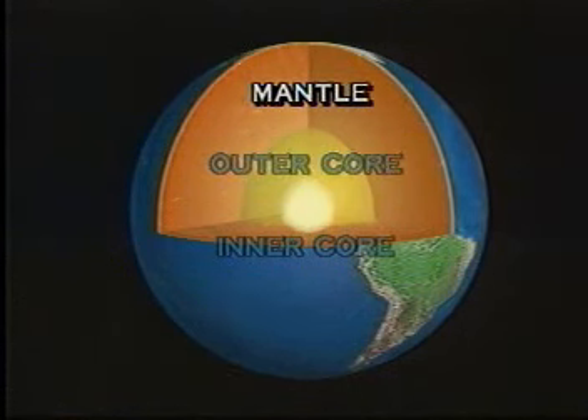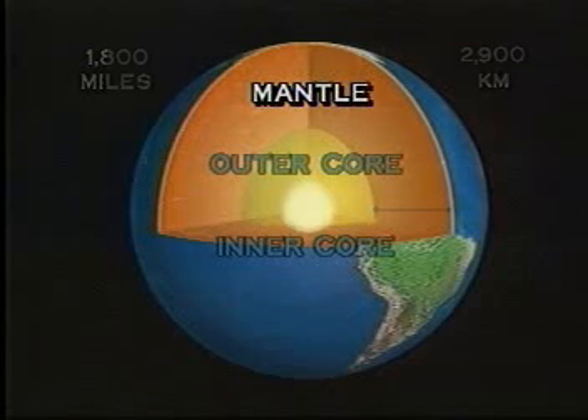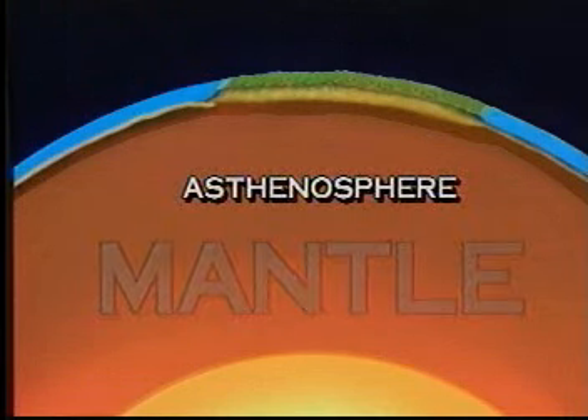Next is the mantle, approximately 1,800 miles or 2,900 kilometers thick. Geologists think that most of the mantle is solid rock. However, towards the top of this layer, there exists an area of hot, thick, molten rock. This area is called the asthenosphere.